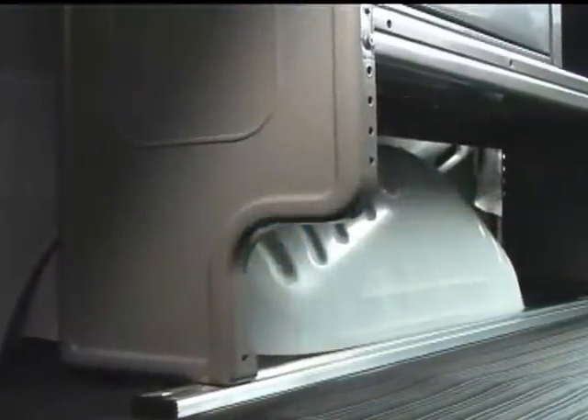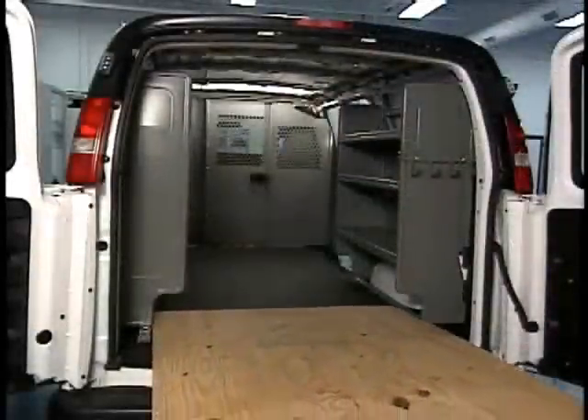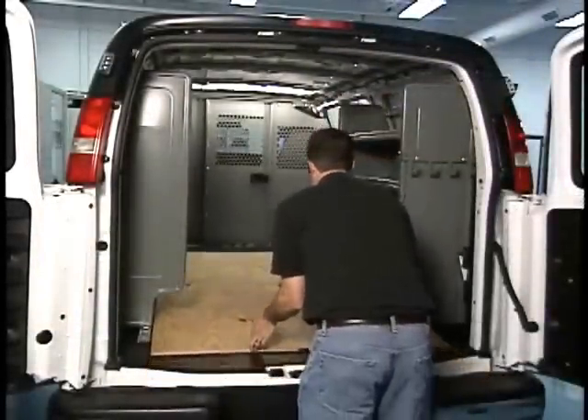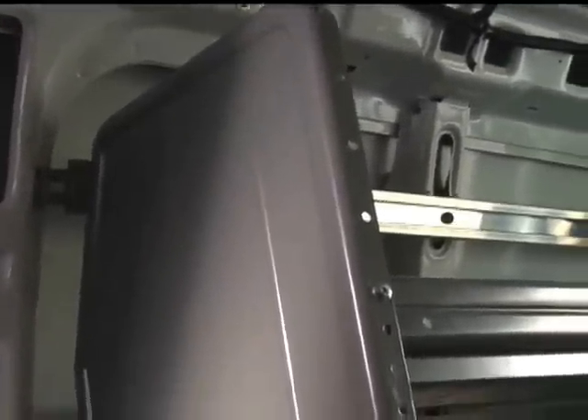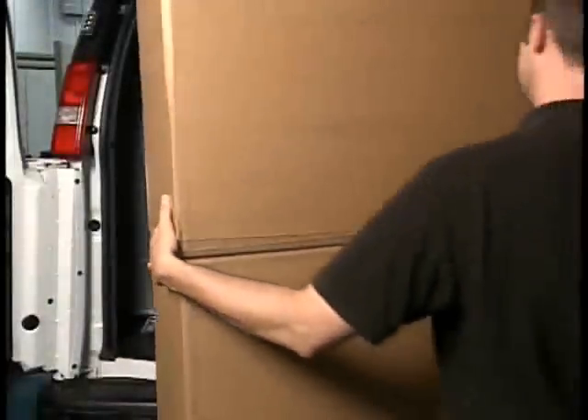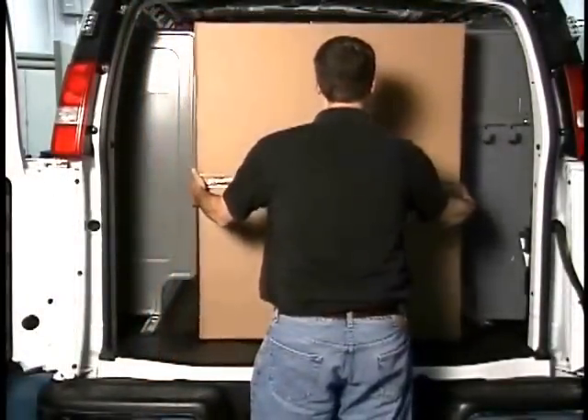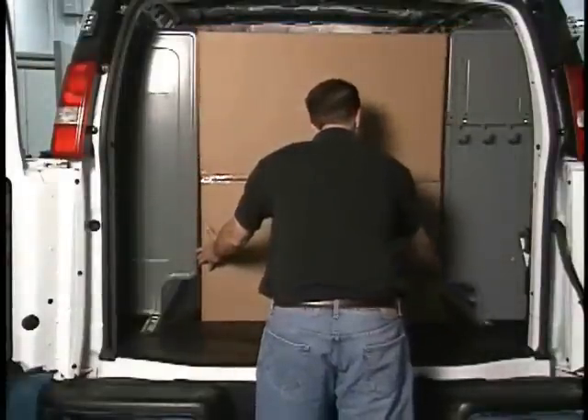The end panels feature a 6-inch knockout that provides 48 inches of unobstructed floor space for carrying sheet goods flat on the van floor. The end panels are also contoured to the van walls, providing 36 inches of aisle space for carrying large items like furnaces, AC units, water heaters, and more.